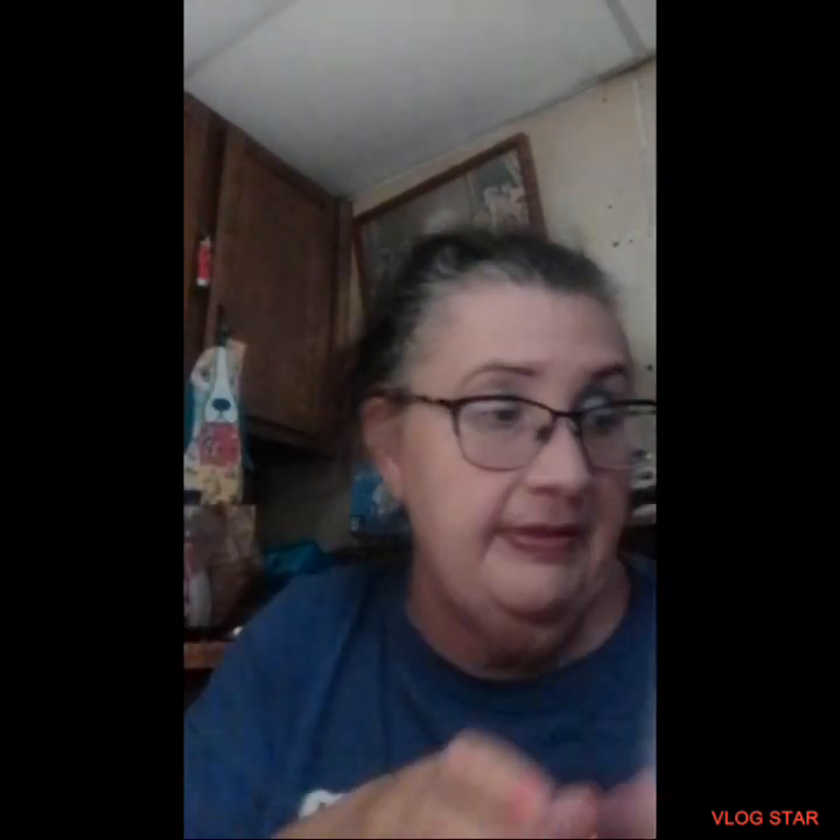The root touch-up quickly and easily covers grays and roots. The directions say: first shake well, then hold the can six to eight inches from hair, spray on color onto fresh growth at the scalp down to the ends, brush through and let dry. I'm thinking maybe when I bleach the top of my hair, instead of doing pink or purple, I could do blonde and then put the pink in.